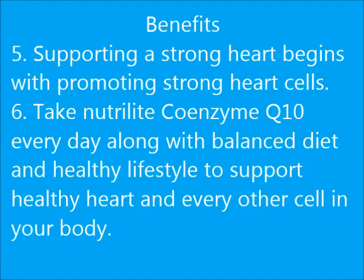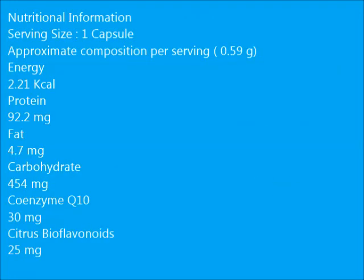Nutritional information: Serving size — 1 capsule. Approximate composition per serving (0.59 grams): Energy 2.21 kilocalories, Protein 92.2 milligrams, Fat 4.7 milligrams, Carbohydrate 454 milligrams, Coenzyme Q10 30 milligrams, Citrus Bioflavonoids 25 milligrams.